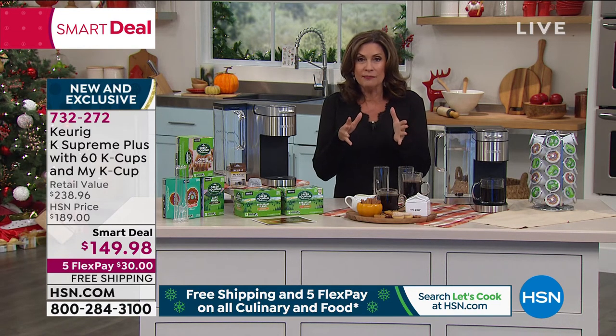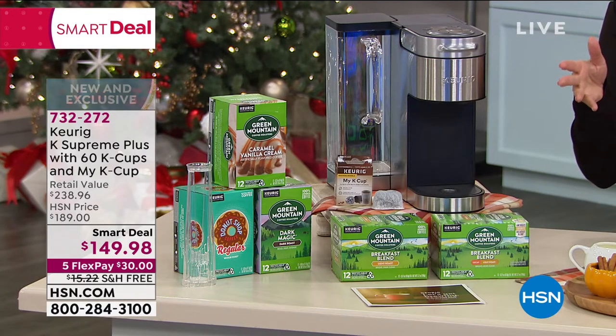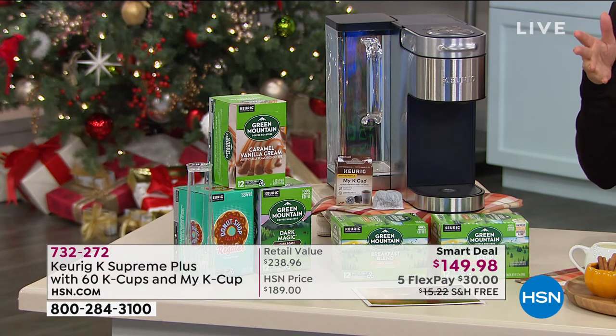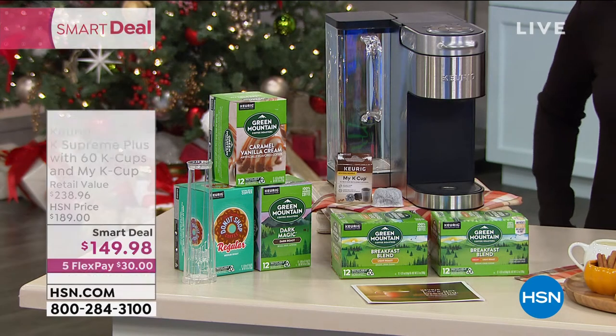I'm going to show you the value again, because if you use that HSN credit card, what if you got this for $129.98? How fabulous would that be? Typically just the machine is $189. We have taken $40 off the machine, and then we added in all those other cups of coffee — the caramel vanilla cream, the breakfast blend decaf, the dark magic, the donut shop. Everybody loves those donut shop K cups. And you're getting the green mountain breakfast blend — that's my personal favorite — and the my K cup included.